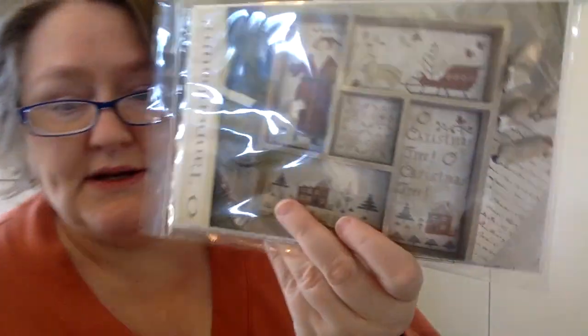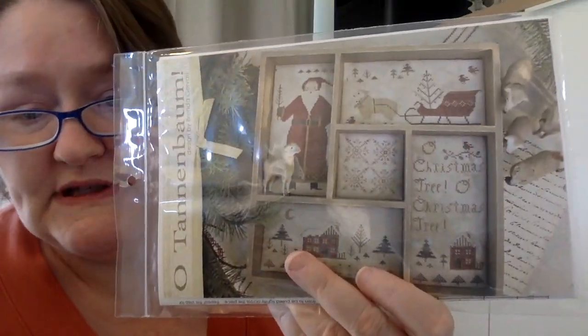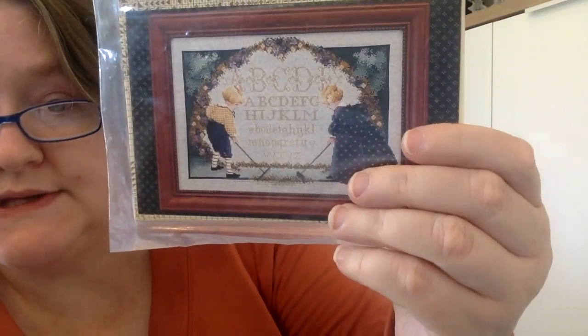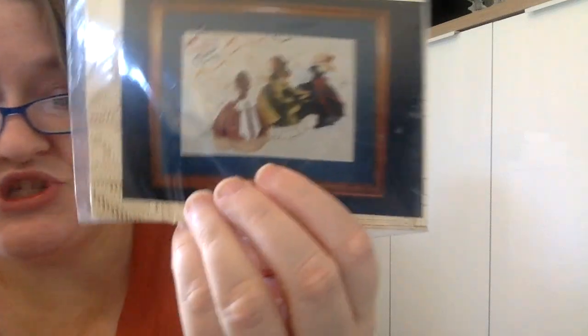Next is Brenda Gervais — I have the O Tannenbaum tray series, which is super cute. A couple from Butternut Road: Children's Garden — I'm sure I got this off a Stash Unload — and Catch the Wind. Then a couple from By the Bay: Think Spring — I think she's super cute — and Halloween Cove.